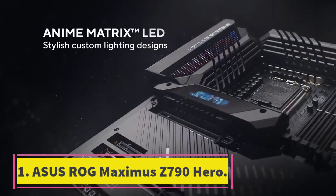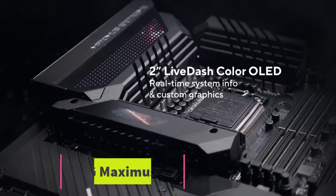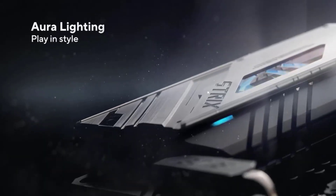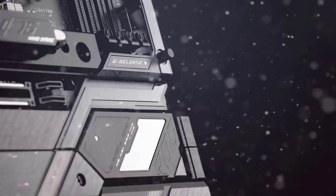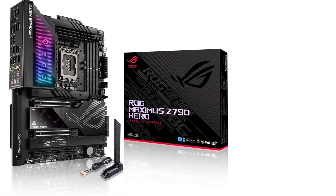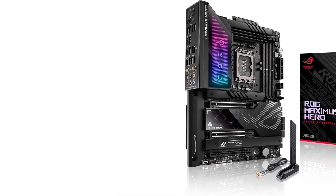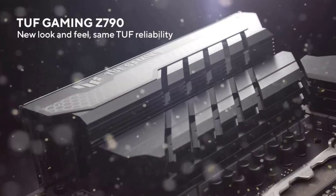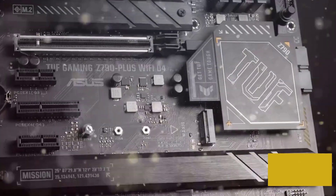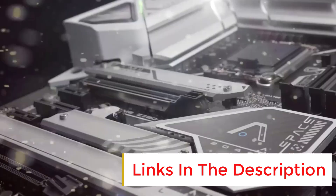Number 1: ASUS ROG Maximus Z790 Hero. The ASUS ROG Maximus Z790 Hero is a high-end DDR5 motherboard with everything you need to build a killer PC, whether you're a gamer or a content creator. It's not cheap, but you get premium components, PCIe 5.0 support, DDR5 memory speeds up to 7,800 MHz, and a good range of ports including Thunderbolt 4.